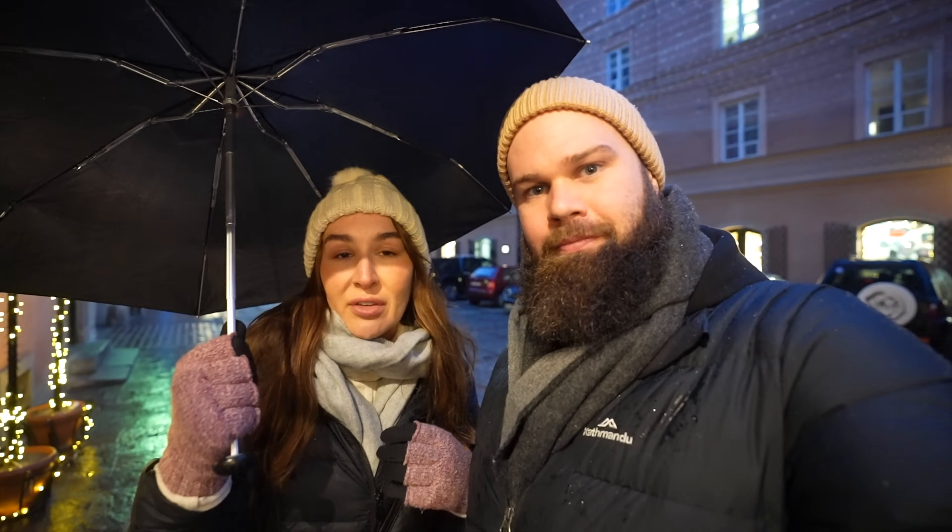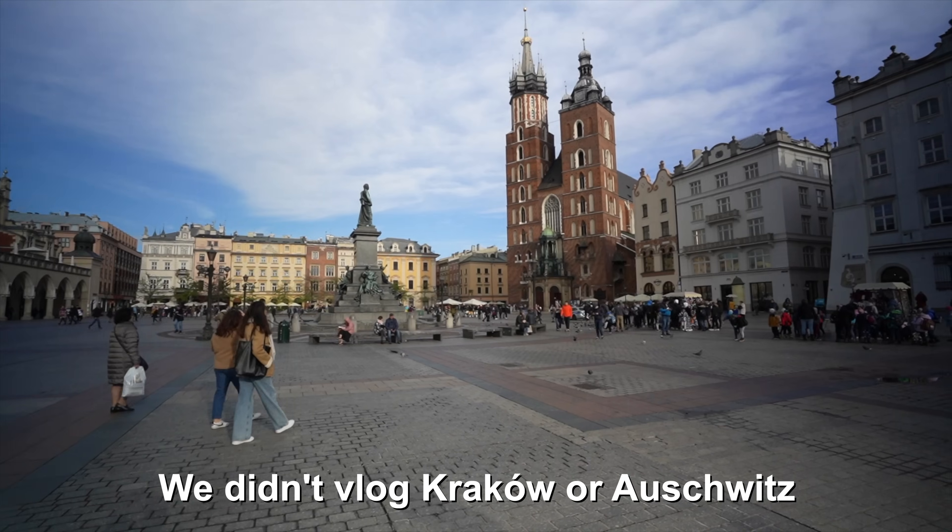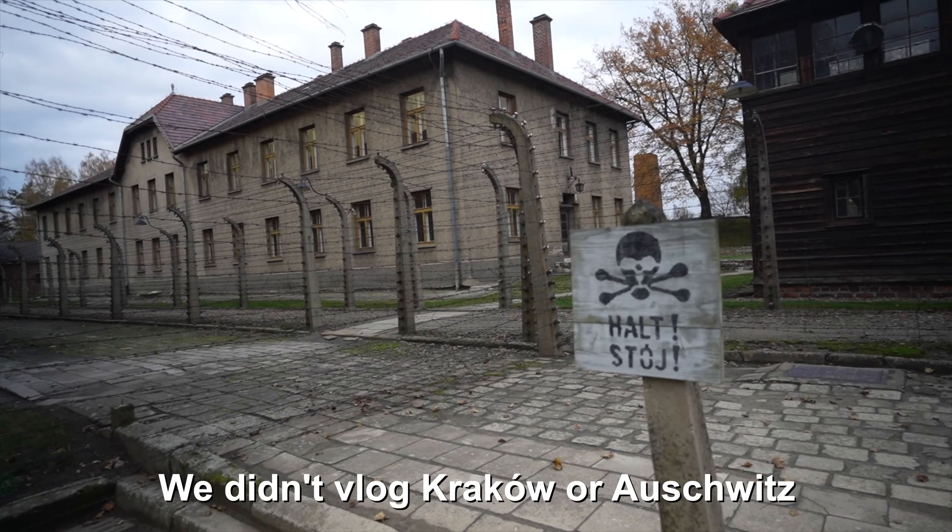This is our final stop in Poland and we have absolutely loved this country. We started off in Wrocław, went to Kraków with a day trip to Auschwitz, and finished in the capital city. We love it and will definitely be back — we wish we'd timed it for the Christmas markets, maybe next year. We're off to the Baltic countries next, and then heading further up to the Arctic Circle, so stick around if you want to see what we get up to.